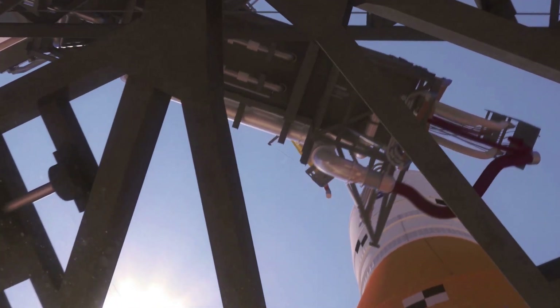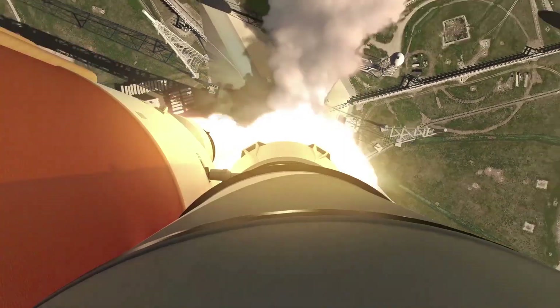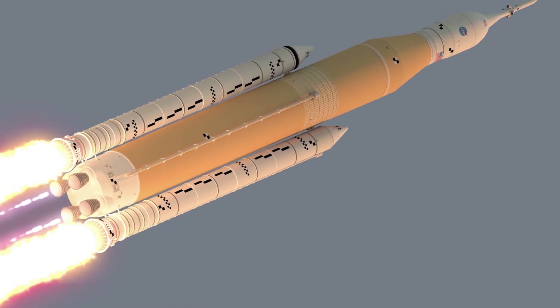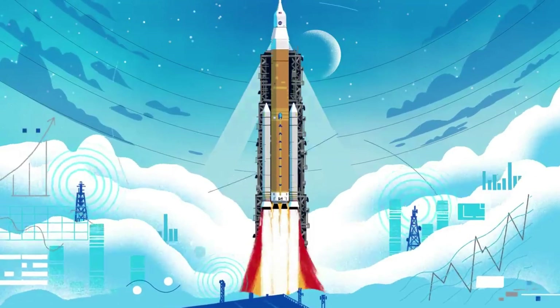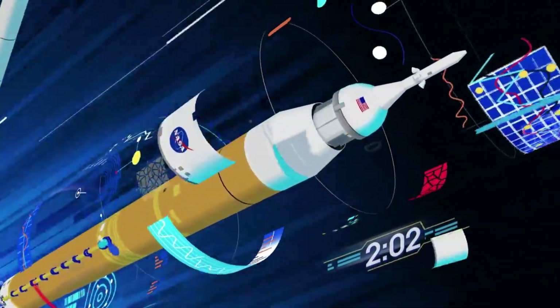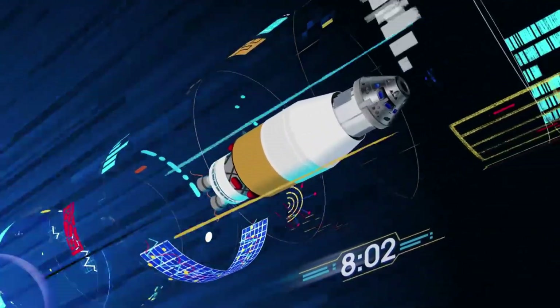It begins when SLS and Orion blast off from Launch Complex 39B at NASA's Kennedy Space Center in Florida. The SLS rocket is designed for missions beyond low-earth orbit, carrying crew or cargo to the moon and beyond, and will produce 8.8 million pounds of thrust during liftoff and ascent to loft a vehicle weighing nearly 6 million pounds to orbit. Propelled by a pair of five-segment boosters and four RS-25 engines, the rocket will reach the period of greatest atmospheric force within 90 seconds. After jettisoning the boosters, service module panels, and the launch abort system, the core stage engines will shut down and the core stage will separate from the spacecraft.